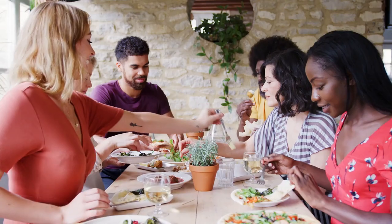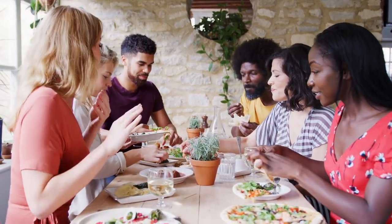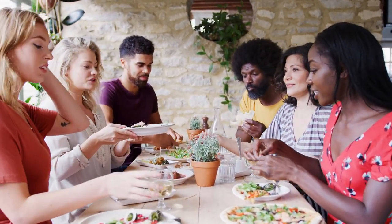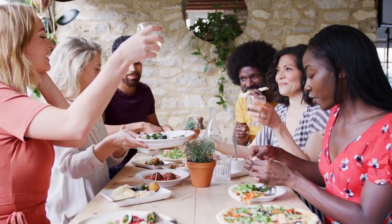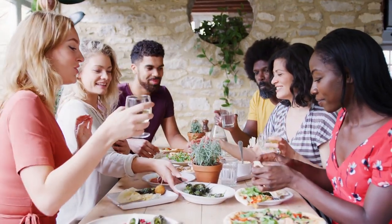Gordon's Wine Bar — where history meets wine. Descend into the cozy depths of Gordon's Wine Bar, a hidden gem nestled in an underground cellar near Embankment. Dating back to 1890, this atmospheric haunt is steeped in history and character, making it the perfect spot for wine enthusiasts and history buffs alike. Sip a glass of fine wine surrounded by candlelit brick arches and antique decor, and soak in the ambiance of London's oldest wine bar. It's a truly timeless experience that combines the best of Victorian charm and contemporary indulgence.